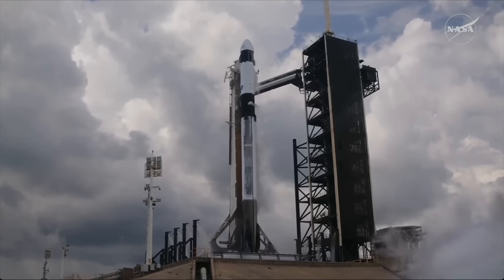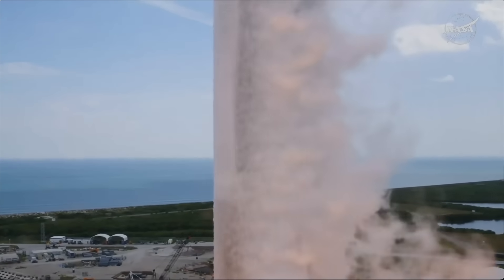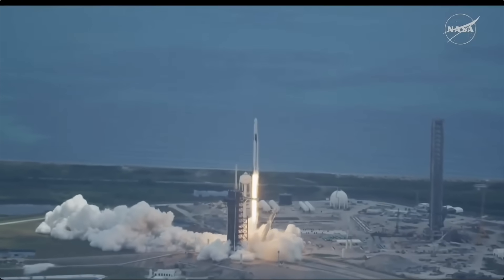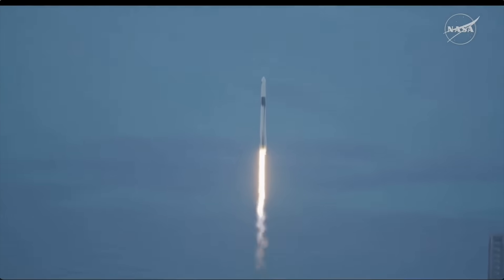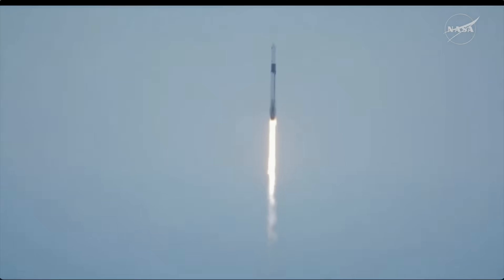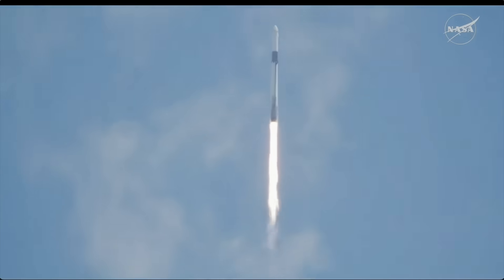Ignition. Ignition to full power and lift off. Go NASA. Go Crew 11! Together we rise as NASA's SpaceX Crew 11 heads up to the International Space Station. Vehicle is pitching downrange. 1.7 million pounds of thrust. Propulsion is nominal.